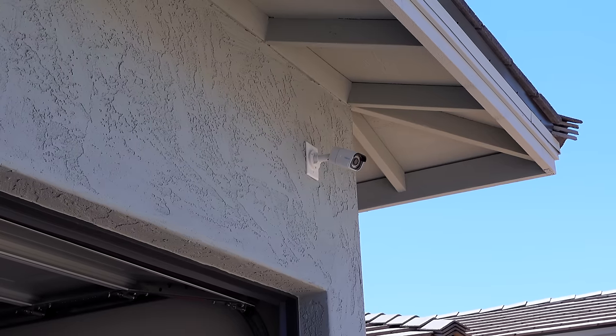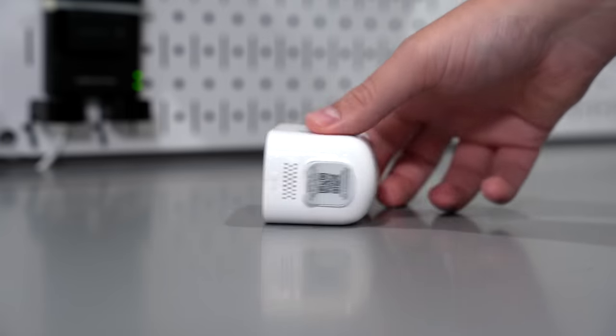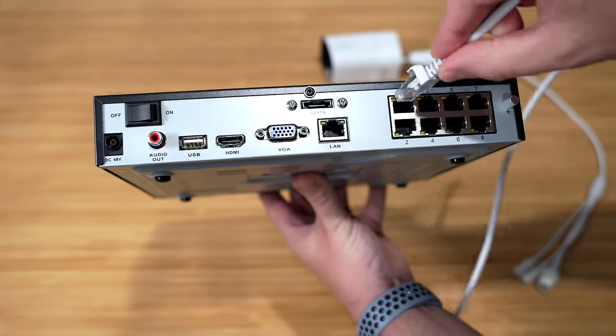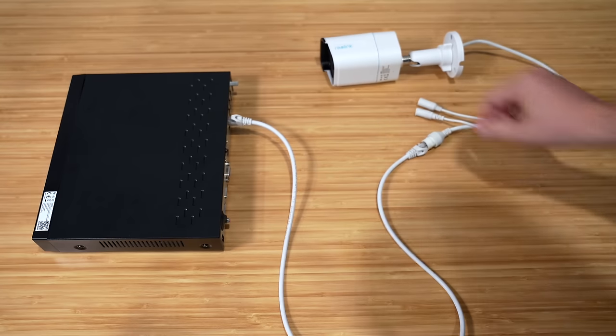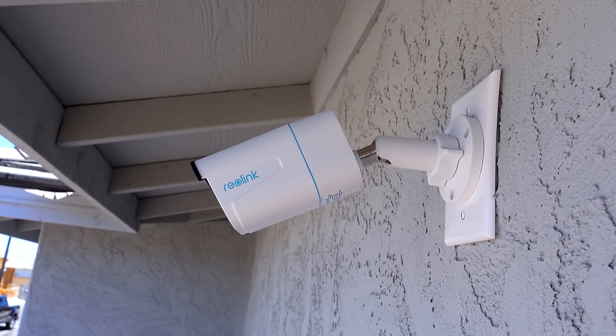Wired cameras have their own trade-offs as well, starting with setting them up. With wireless cameras it's pretty simple — charge up the battery or plug it in for power, connect it to the app, and you're good to go. That's why wireless cameras are becoming popular. Wired cameras require more work, but it's not as bad as you may think. The NVR that comes with the Reolink kit has 8 ethernet ports on the back, which provide data and power to the camera, also known as PoE. It's great because you only need one cable and you don't need to worry about finding an outlet for the camera. Plus, once it's installed you can cover up the wire and it looks good.